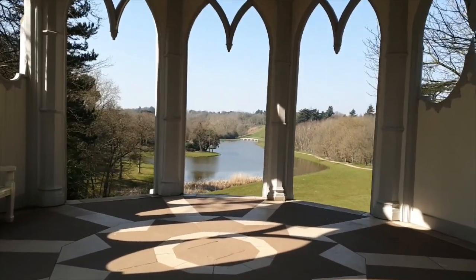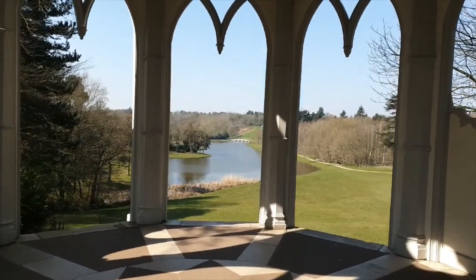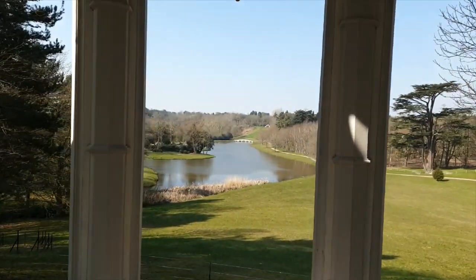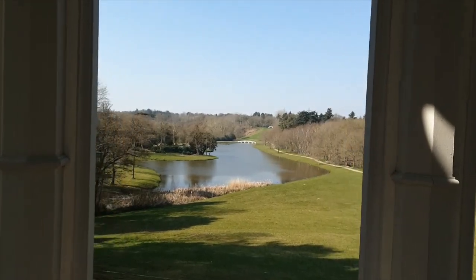The first glimpse that visitors have of the Turkish tent is from the Gothic temple. There it is in the distance, above the five arch bridge.